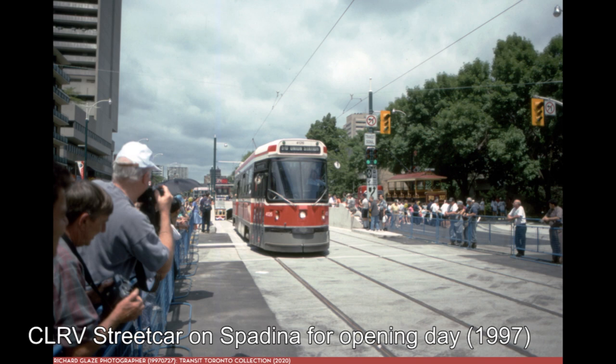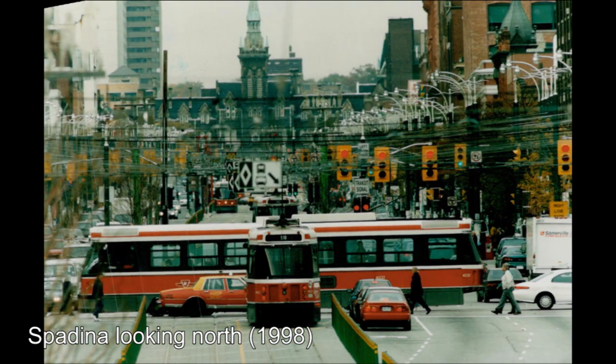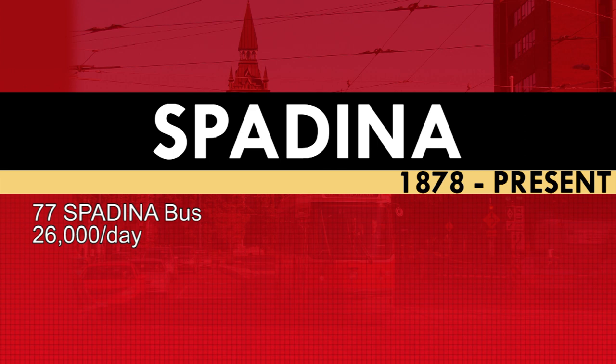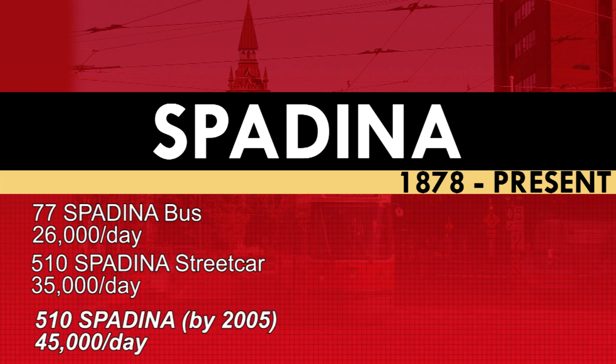Due to the large number of collisions between streetcars and cars making left turns in the aftermath of the opening of the line, the TTC would install barriers along portions of the right-of-way to keep drivers off the tracks. In 2000, the barriers would be replaced with more permanent concrete curbs. Despite these growing pains, the TTC was happy with the 510 Spadina, and within four years of its opening, ridership had grown from 26,000 riders per day as the 77 Spadina bus to 35,000 riders per day as the 510 Spadina. This number would grow to 45,000 riders per day in 2005.